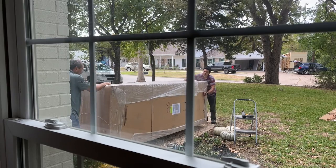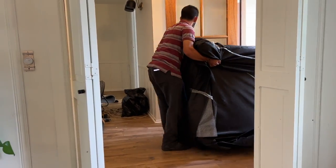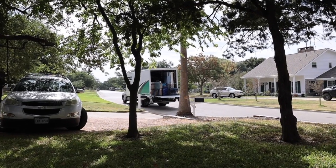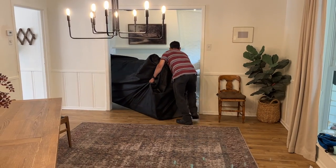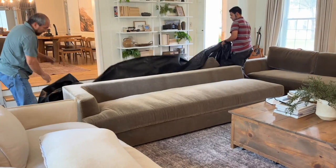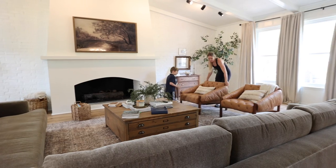Several months later, it was finally time for the new sectional to be delivered. Thankfully, delivery included setup because these couches looked really heavy — I do not envy that job. Even as they were bringing these inside, I knew that we had made the right choice and they were looking so good. Are you pleased? Yes, 100%. So happy with it this time.